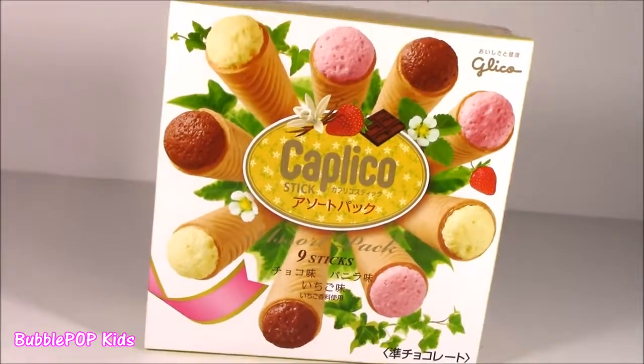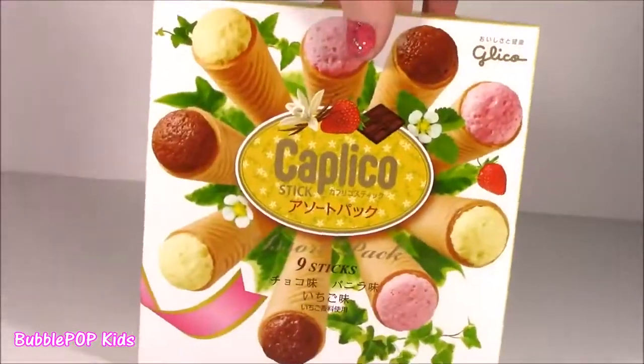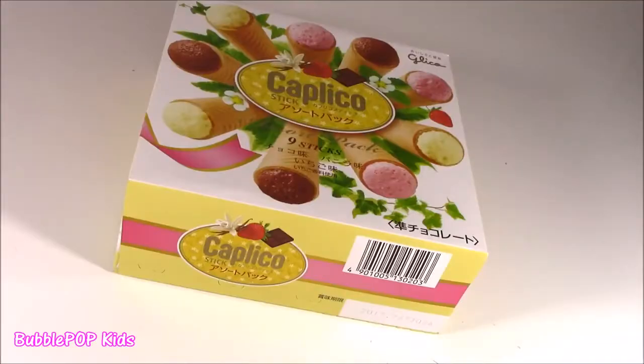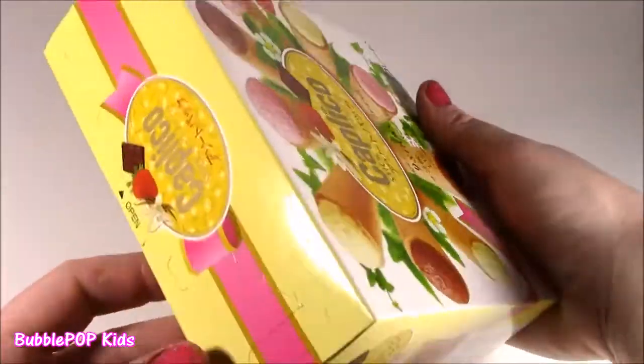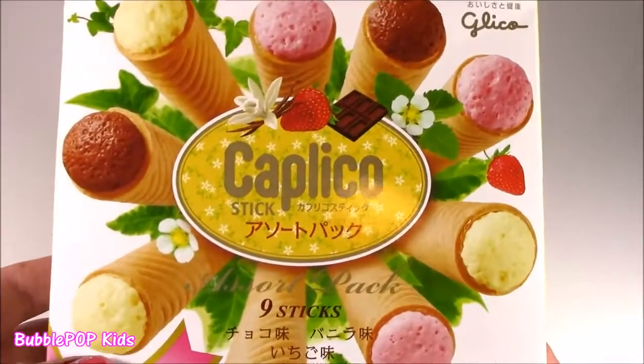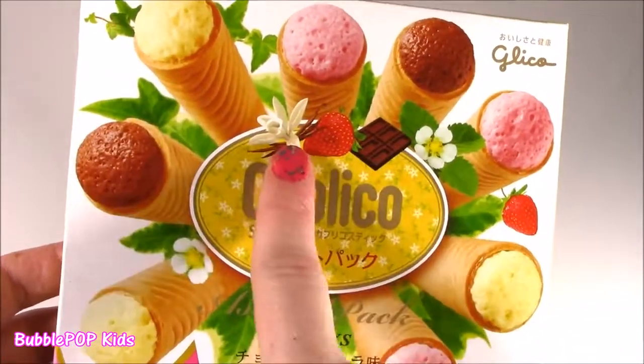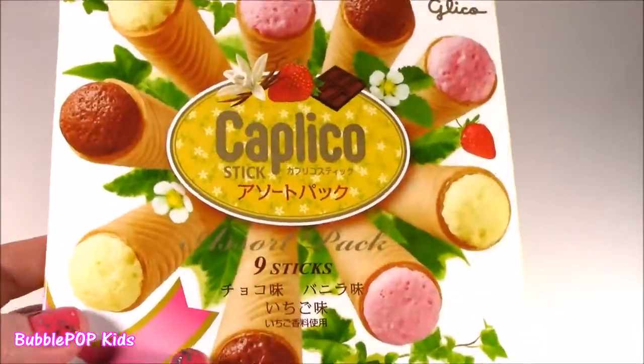We're starting with the Caplico. It's so weird — I don't know what Caplico means, but it looks yummy and ice cream-y. It's on a stick. We're starting with these little Colleen treats she brought me from Japan. This is the cutest box ever. I think it's chocolate, strawberry, vanilla flavored ice cream treats.